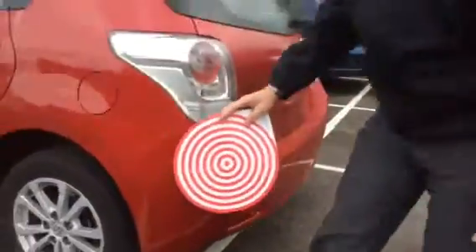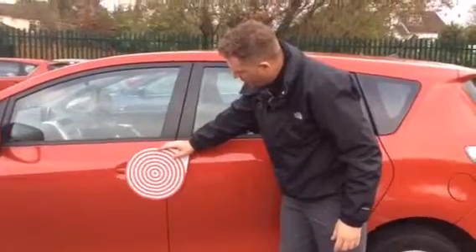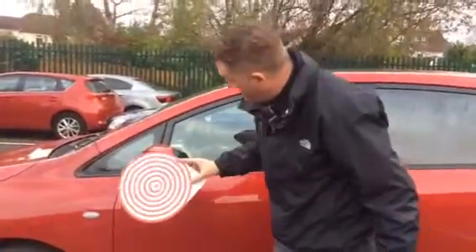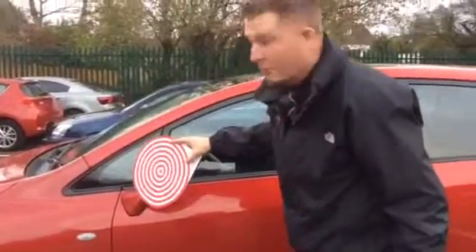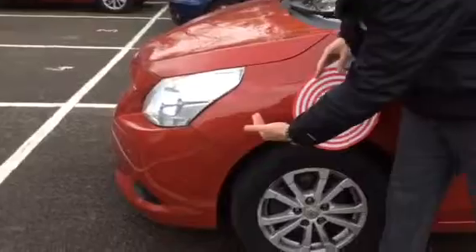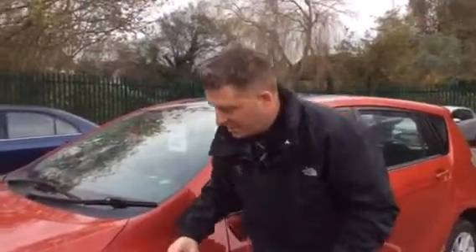Working our way along, you can see no problems at all with the one on the door handle — absolutely no problems. To be fair, you could probably have the whole mirror resprayed on that one. And on that one, even though it crosses two panels, it would still be covered. It does class as two claims, but it would still be covered.